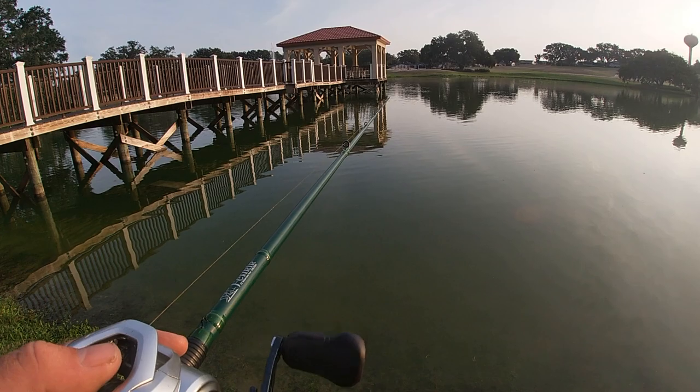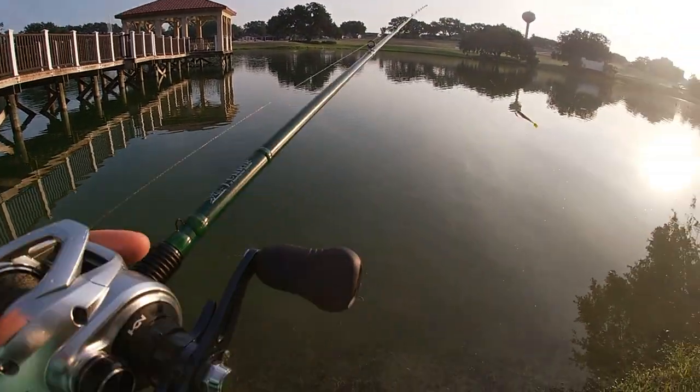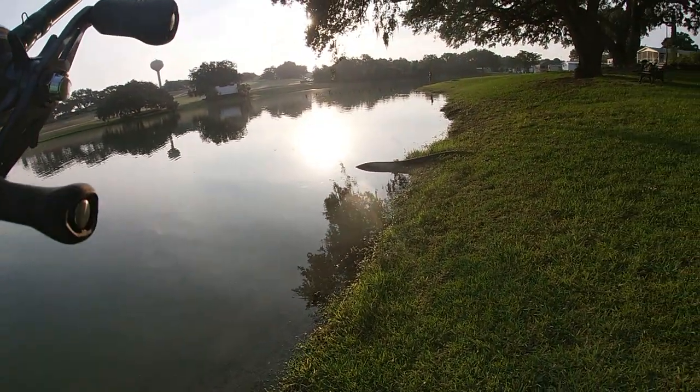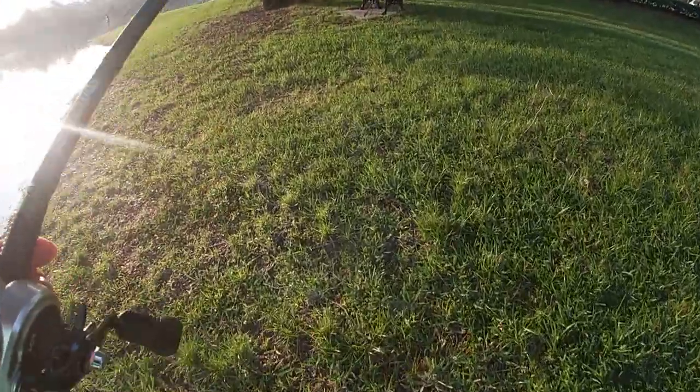If not, we'll go more in depth with the finesse jig. Got nothing on the swim bait, not even a bite, so let's go ahead and switch things up.